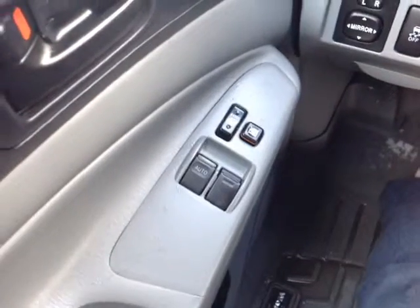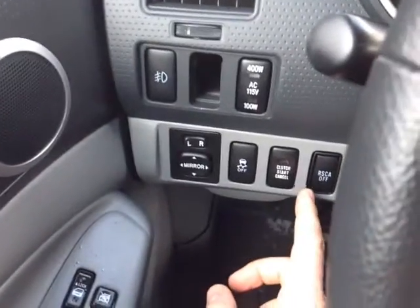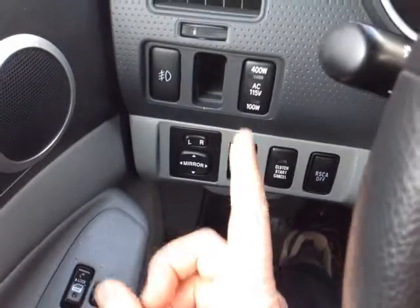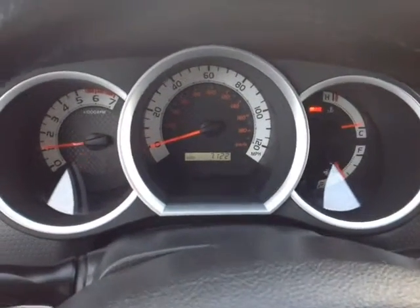Plenty of power options here Bill, starting on the door handle: power locks, the switch locks those power windows, auto one-touch down. You've got your rear side curtain airbag off, clutch start, cancel, traction control off, power mirror controls, 400 watt power supply control, fog lights and lighting control for your very well animated instrument panel.